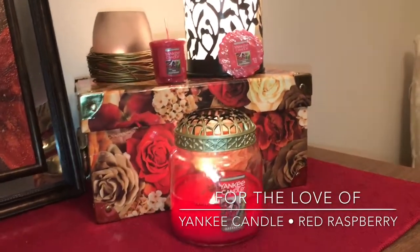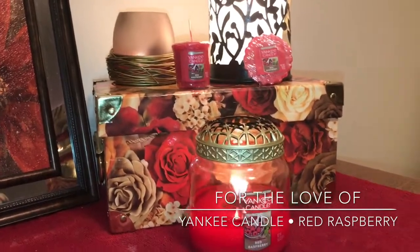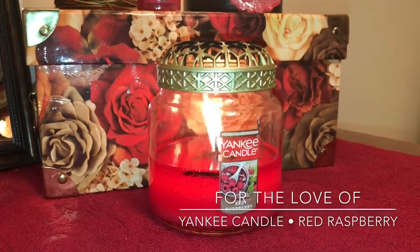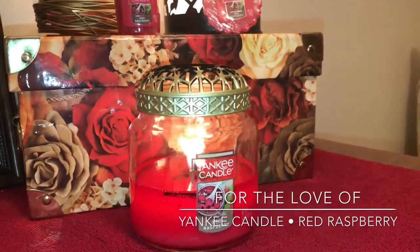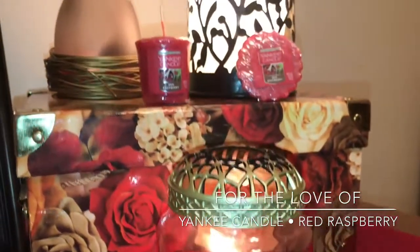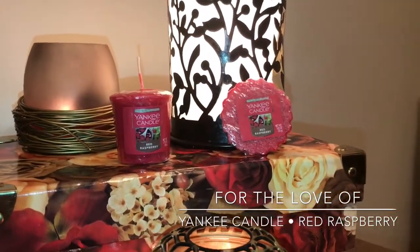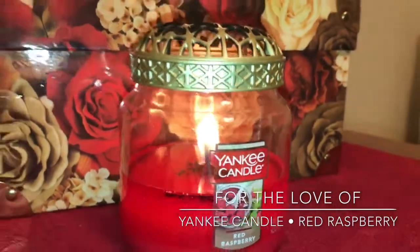Now that I've had the opportunity to try the votives and the tarts, I figured let me make a review. I have my notes pulled up on my iPad here. The notes for Yankee Candle Red Raspberry include top notes of juicy orange, sweet mandarin, and black cherry; mid-notes of black raspberries, juicy strawberries, black currant, and strawberry leaves; and then the base is crystallized sugar and sweet musk.